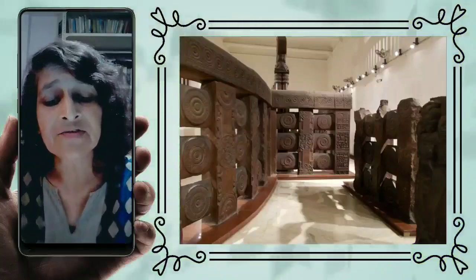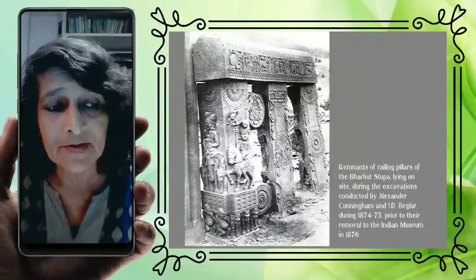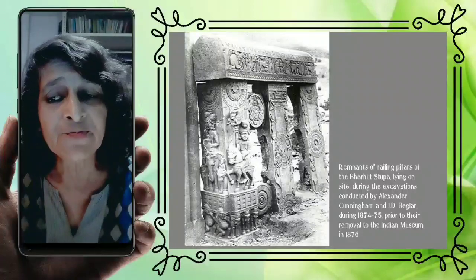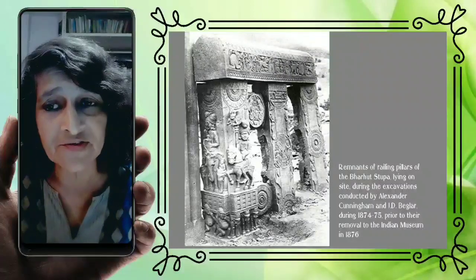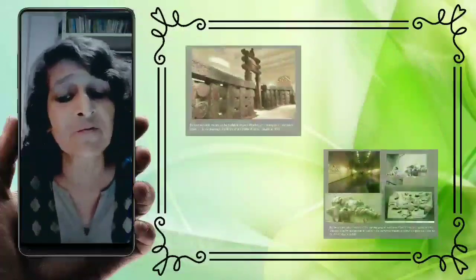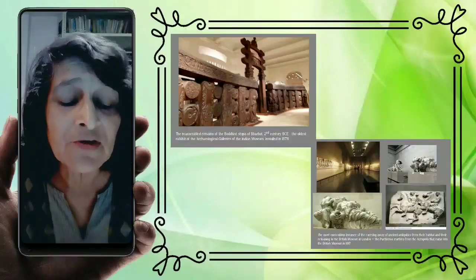This particular monumental assemblage is particularly significant, both for the history of the museum and for the larger history of archaeology and monument making. This is the first instance an entire monumental complex was taken off site and reassembled with great care and expertise within the precincts of a museum. The remains of the Bharat Stupa were found near the town of Nagor in the district of Satna in what were the central provinces, as part of a large program of excavation of Buddhist sites. The stupa was unearthed, cleared of its debris, unjungled, catalogued, but found not to be in any state to be retained on site.